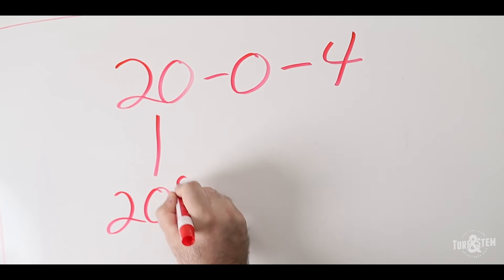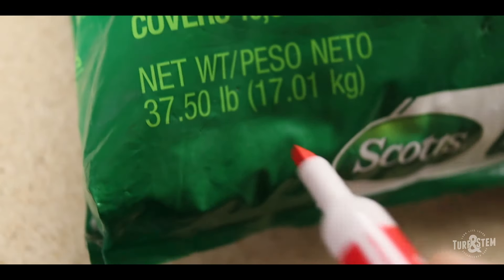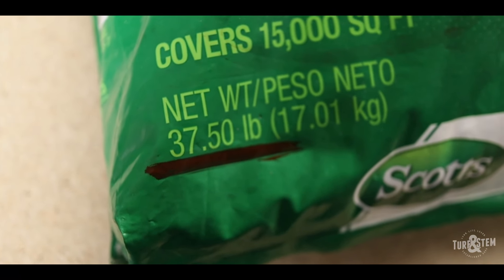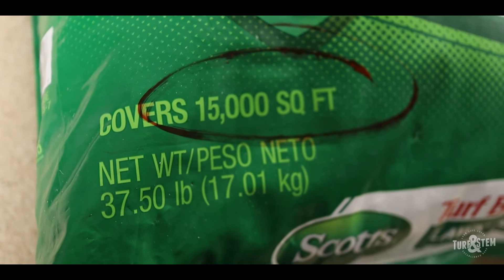Now let's get into how much nitrogen is in a bag of fertilizer. To do this, you're going to need to get three numbers from the bag: the NPK value, the weight, and the coverage area — all of which should be easily visible on the front of the bag. On any bag of fertilizer, you'll see what is called the NPK value, or three numbers that represent the amount of nitrogen, phosphorus, and potassium in the bag.